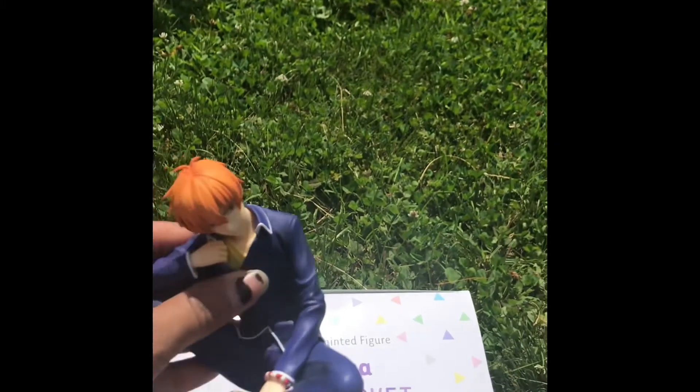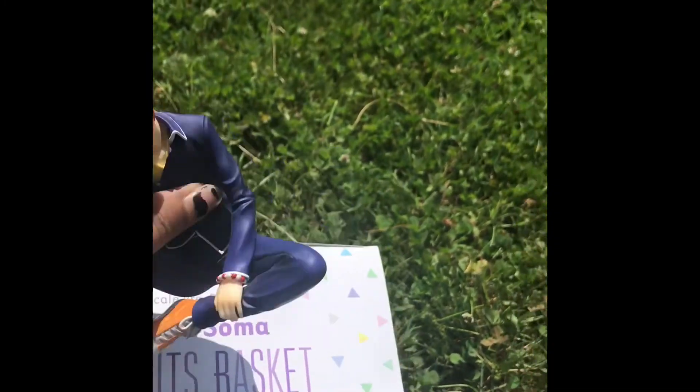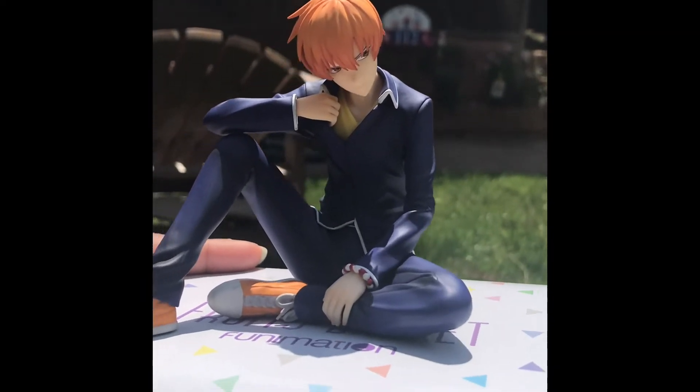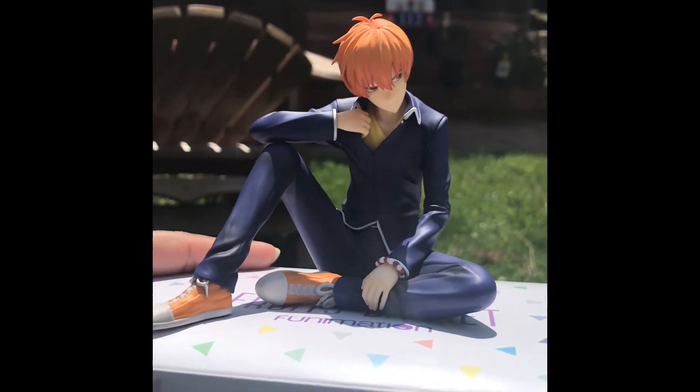There's no stand that comes with him, he kind of just sits. He has a flat bottom so he can sit nice and flat on a shelf. I think it's a really neat way for him to have a pose like this — I kind of dig it.